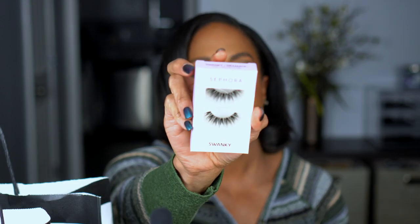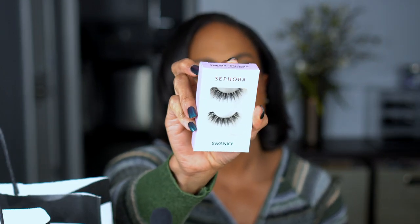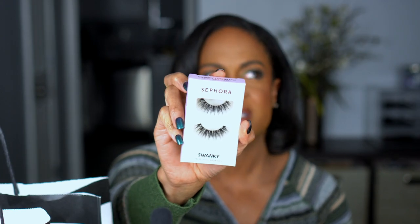I picked up some Sephora Collection lashes today — Sephora Collection is 30% off and you still have time. These are in the style Swanky, which says dramatic. I know I don't need more lashes, but they're cute. The girl at the store told me a thicker band is actually easier to apply for beginners than a flimsy one. These are big — definitely for glam days. I'll need to trim them but they're really cute.